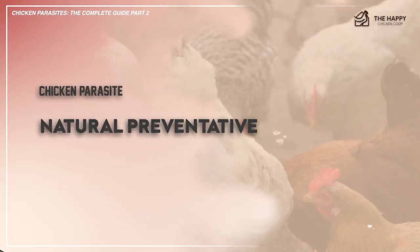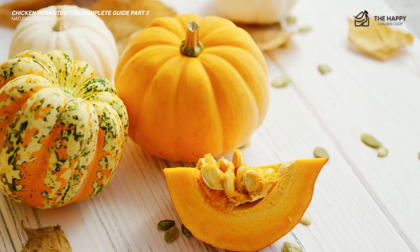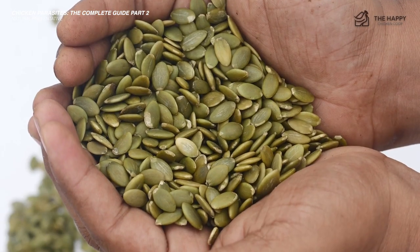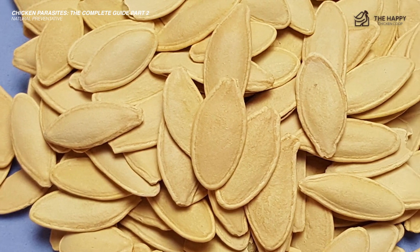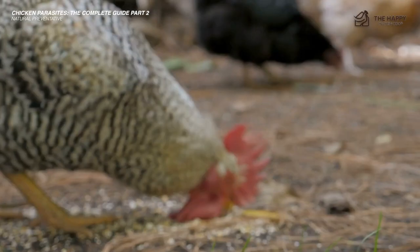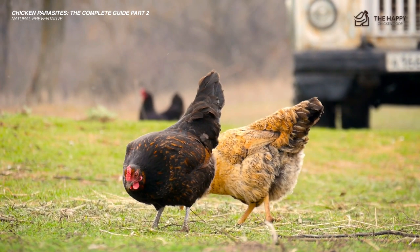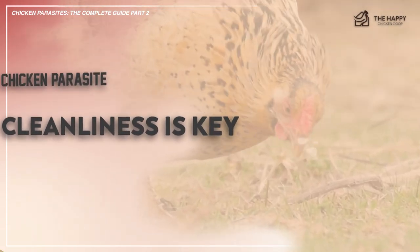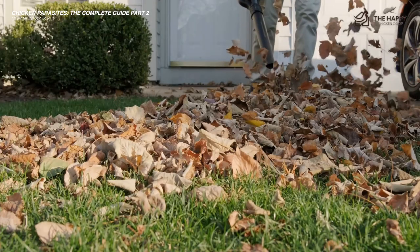Now let's talk about some natural preventatives. Pumpkins are touted as a natural remedy or prevention to worms in poultry and cattle, but as of now there's little evidence to support this claim. That being said, pumpkin seeds have characteristics that may make an otherwise attractive environment for a worm to thrive less desirable. It never hurts to give your chickens pumpkins throughout the year — just make sure the pumpkins haven't begun fermenting. You can add pumpkins to your parasite prevention routine, and at the least they will provide your flock with a healthy treat. Also, cleanliness is key. Making sure your chickens are well kept and free from parasites is not easy, but provided you keep your coop clean and do regular health checks, you are definitely starting off on the right foot.